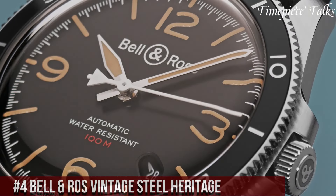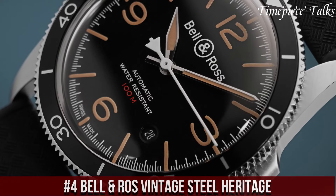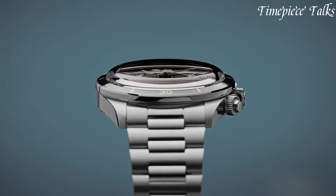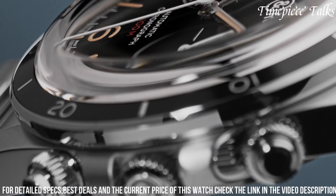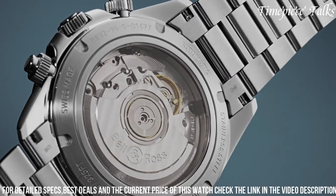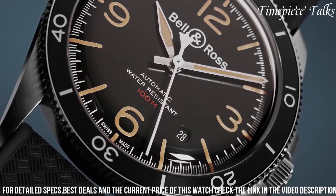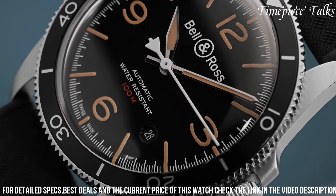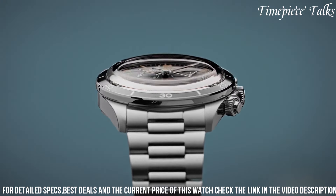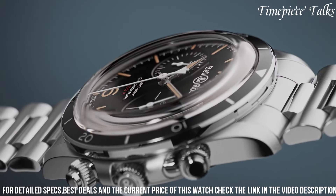Number 4. Bell & Ross Vintage Steel Heritage is a watch collection that pays tribute to the history of aviation and the instruments used in the cockpits of 1960s aircraft. The watches feature a black dial with sand-colored numerals and indices that evoke the patina of time, as well as a polished and satin-finished steel case with a rotating bezel and a screw-down crown. The collection includes a three-hand model, BRV 292, and a chronograph model, BRV 294, both powered by automatic mechanical movements and available with a black rubber strap or steel bracelet.